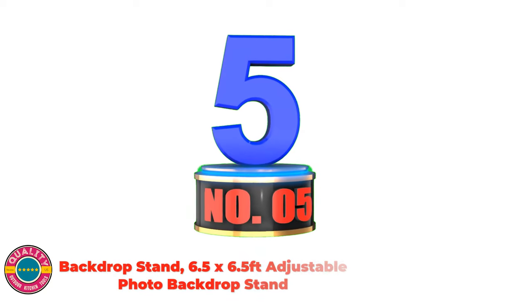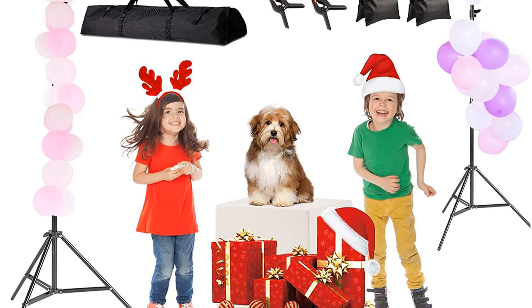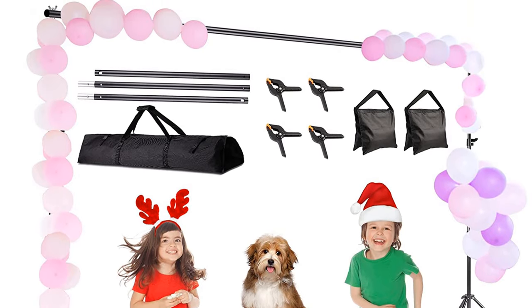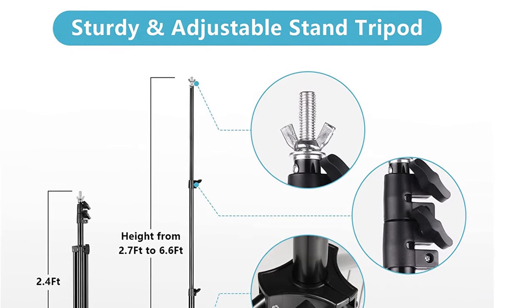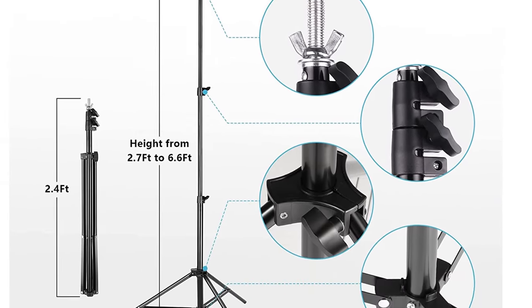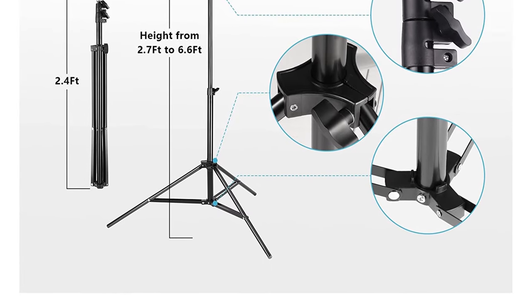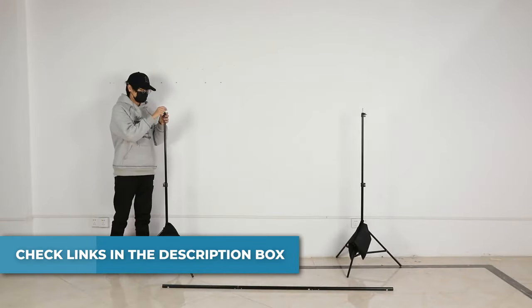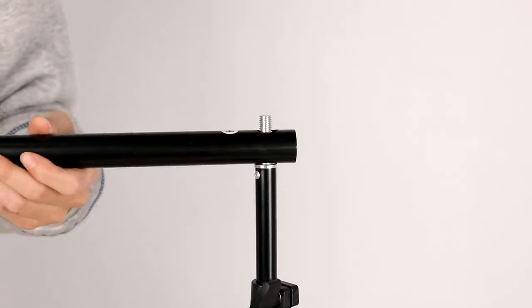Number 5: Backdrop Stand — a 6.5 x 6.5 feet adjustable photo backdrop stand. Professional lightweight pipe and drape support stand suitable for indoor or outdoor activities like family gatherings, weddings, professional photography, video shooting, advertising display, party decoration, and zoom conference or real-time streaming backgrounds. Features 3 crossbars each 2.19 feet wide, with adjustable width of 4.2 or 6.5 feet, and tripod height adjustable from 2.7 to 4.6 to 6.5 feet. High quality nylon sandbags stabilize the support system.